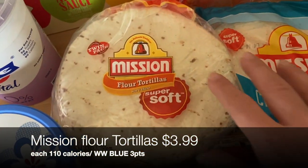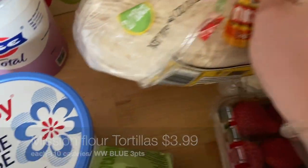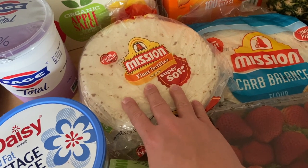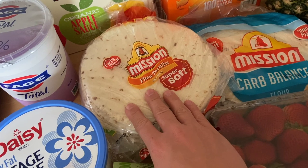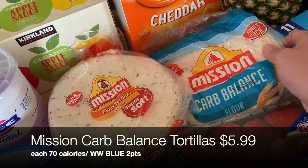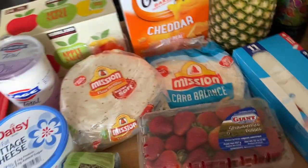For our tortilla restock I got the Mission plain flour soft tortillas — it's a twin pack with two 18-packs inside, which is crazy. Last time we bought this we just used up our last one yesterday, and it's been almost a month, so it's basically a month's supply for Lila and Josh. I also grabbed the carb balance tortillas — I love those for tacos, breakfast burritos, and breakfast tacos.